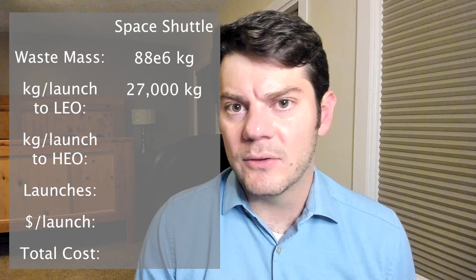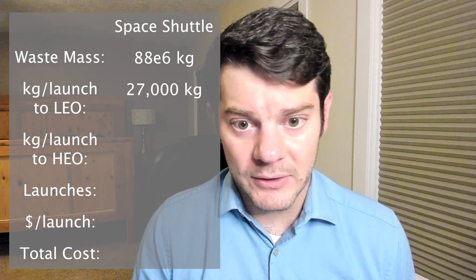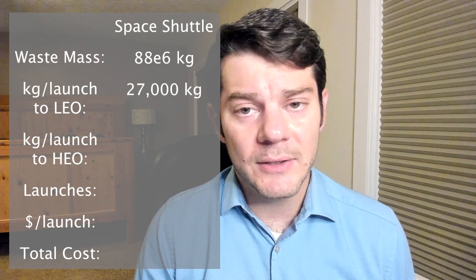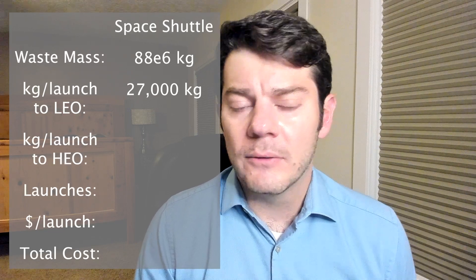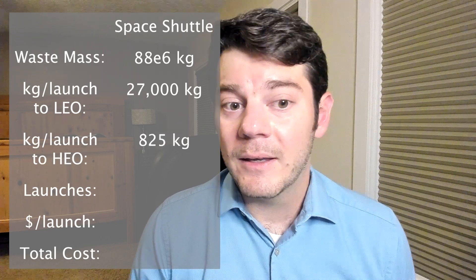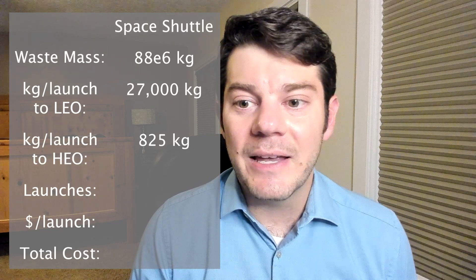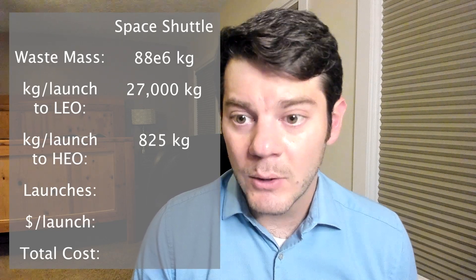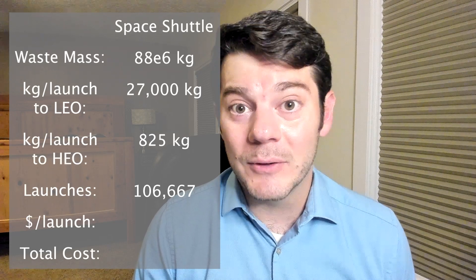The downside to a re-entry safety structure, along with radiation shielding and thermal considerations, is that all these things require quite a bit of weight, which means you can fit less nuclear waste on each launch. Incorporating all these features reduces the amount of waste each launch can carry to only about 15% of the payload. Combined with the extra energy required to send the waste from low Earth orbit to high Earth orbit, each Space Shuttle launch could only carry about 825 kilograms of waste.